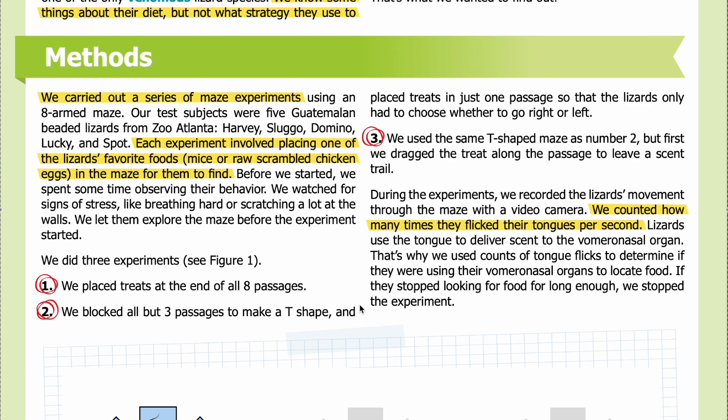We let them explore the maze before the experiment started. We did three experiments. One: we placed treats at the end of all eight passages. Two: we blocked all but three passages to make a T-shape and placed treats in just one passage, so the lizards only had to choose right or left. Three: we used the same T-shaped maze but first dragged the treat along the passage to leave a scent trail. We recorded movement with a video camera and counted tongue flicks per second to determine if the lizards were using their vomeronasal organs to locate food.